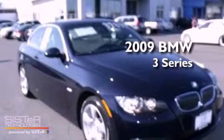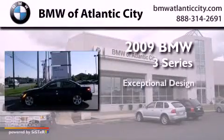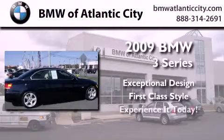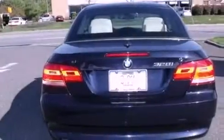This is a certified pre-owned 2009 BMW 3 Series. Plus, having just come off lease, this BMW is in like new condition.